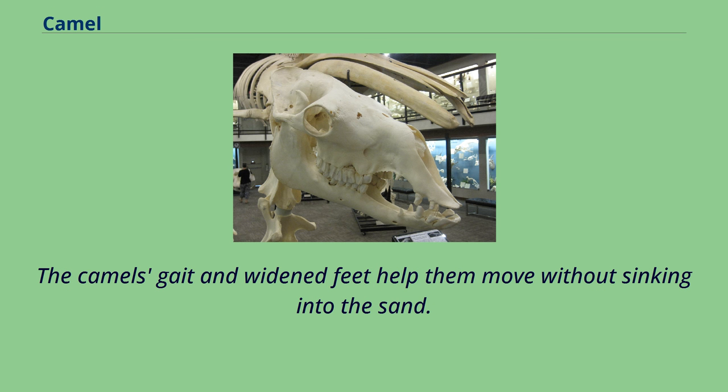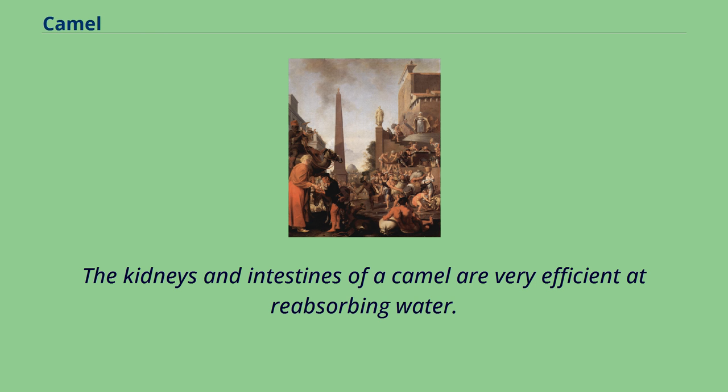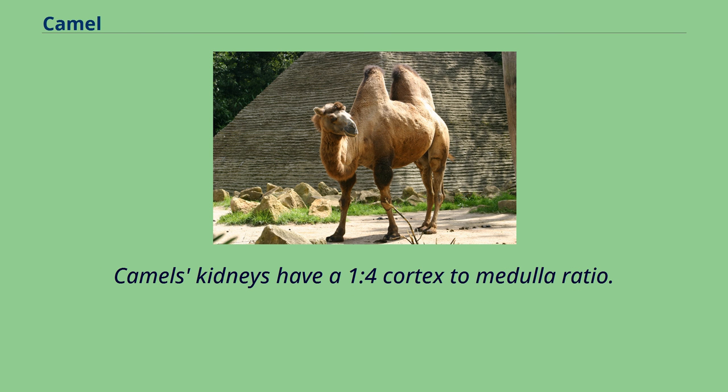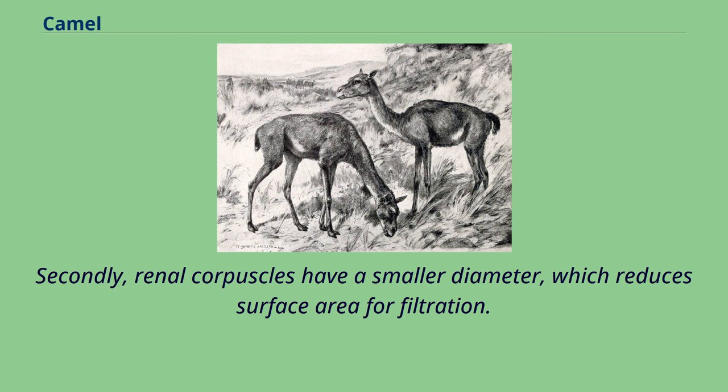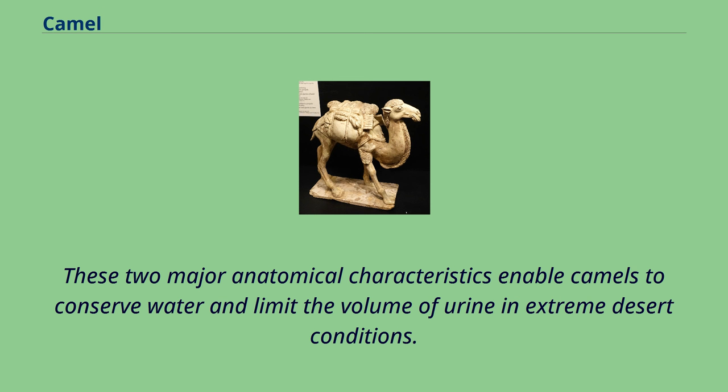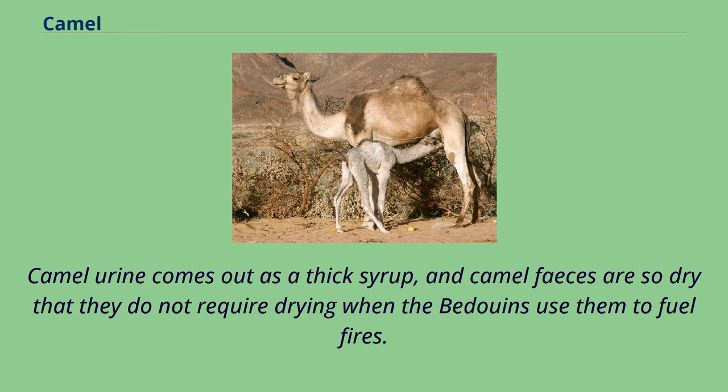The kidneys and intestines of a camel are very efficient at reabsorbing water. Camels' kidneys have a 1 to 4 cortex-to-medulla ratio; the medullary part of a camel's kidney occupies twice as much area as a cow's kidney. Renal corpuscles have a smaller diameter, which reduces surface area for filtration. These two major anatomical characteristics enable camels to conserve water and limit the volume of urine in extreme desert conditions. Camel urine comes out as a thick syrup, and camel feces are so dry that they do not require drying when the Bedouins use them to fuel fires.